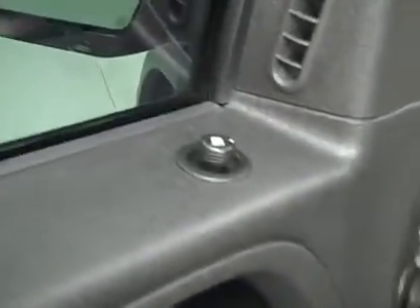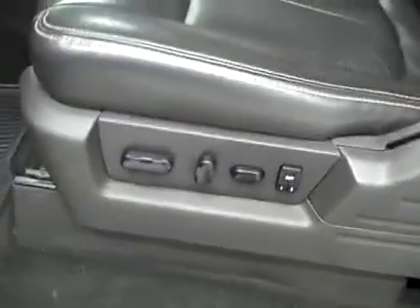Let's take a look at the interior. You've got power windows, locks and mirrors, memory driver seat, power adjustable seat, and leather interior. The leather is in great shape — no rips, tears or stains. Floors look good too.